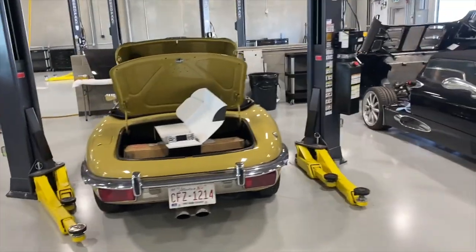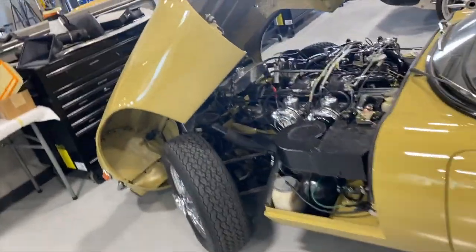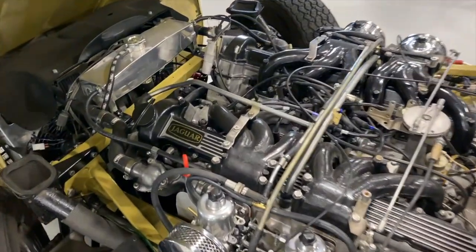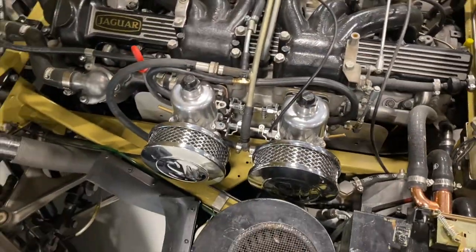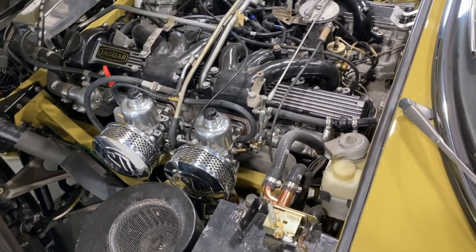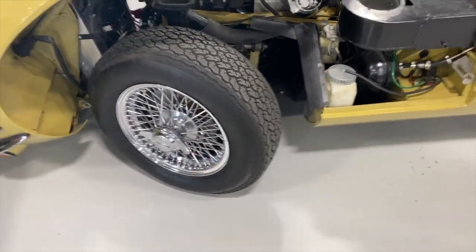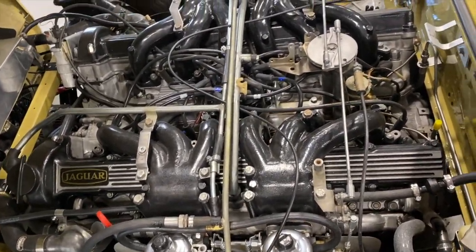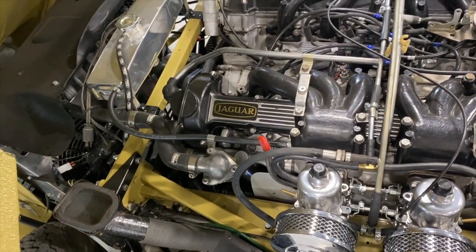This is a Series 3 Jaguar E-Type. We restored it for a client — we had it sent out for metalwork, paint work, and mechanical work. It has some sympathetic upgrades. You can see a beautiful aluminum radiator and catch tank. We got rid of the emission control pieces and put four nice SUs with pancake air filters on it. It was running steel wheels, so we changed the hubs and put wires on the car. We changed out the distributor, fuel pump, and all those ancillary components. The brake system was all sent out to White Post to get re-sleeved.